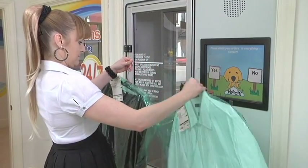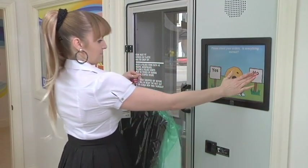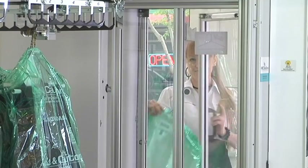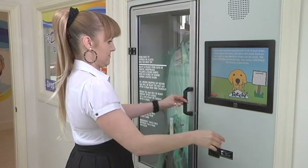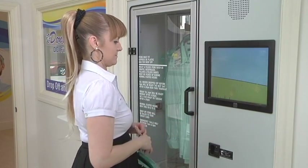The customer can now check their order. If something is incorrect or missing, the customer can reject the item by simply hanging it back into the kiosk, eliminating the need for the dry cleaner to completely reprocess the items.